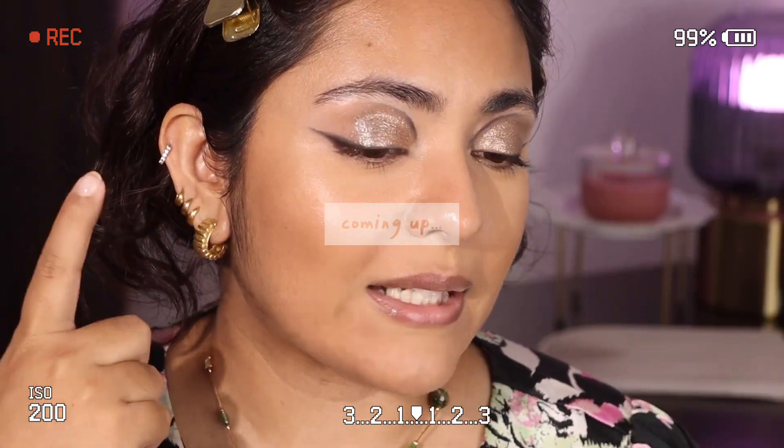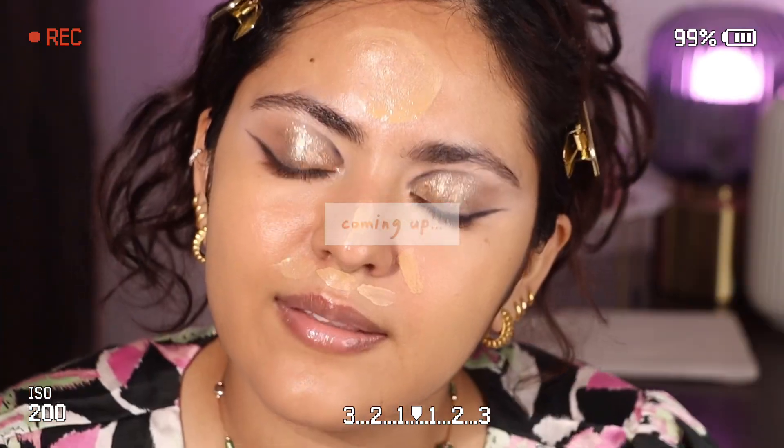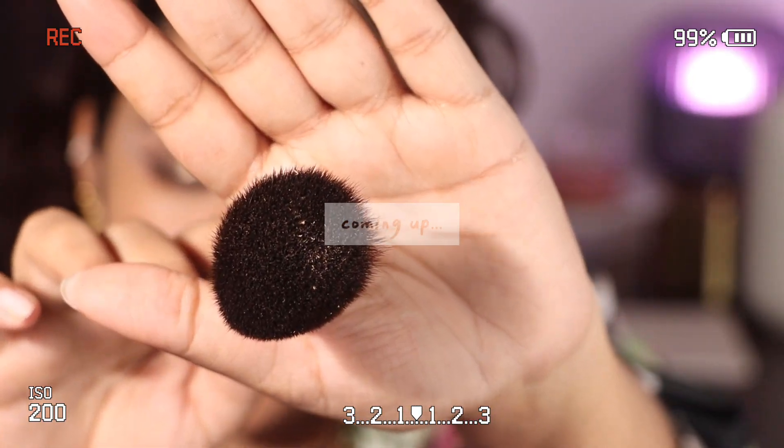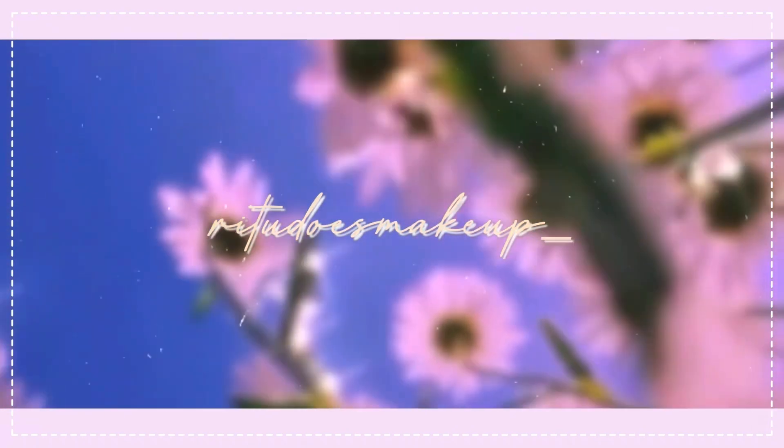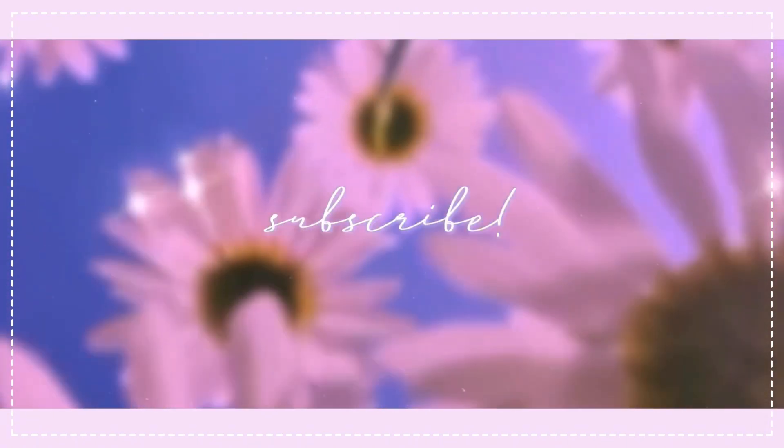Honestly this looks like a patch of mud on my face right now — there is some peeling on my brush. Hi guys, I'm Ritu, welcome back to my channel. Today I have filmed a chatty get ready with me.